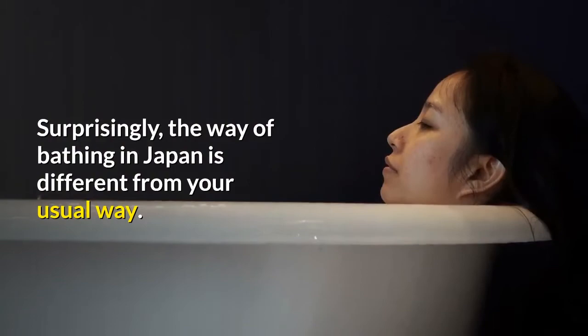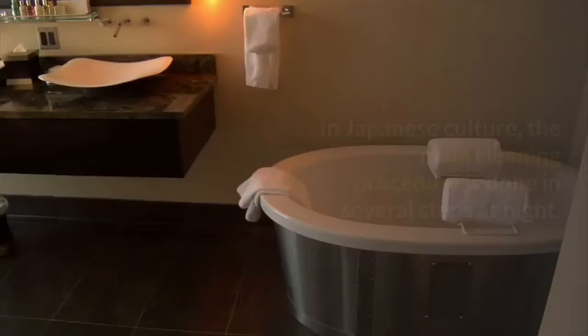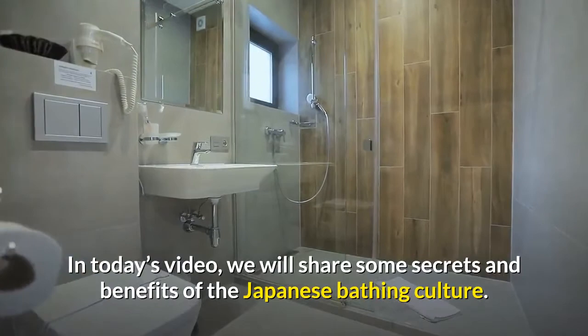Surprisingly, the way of bathing in Japan is different from your usual way. In Japanese culture, the main cleaning procedure is done in several steps at night. In today's video, we will share some secrets and benefits of the Japanese bathing culture.